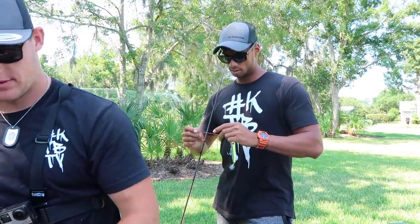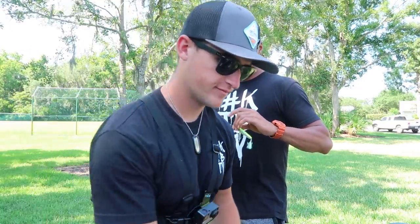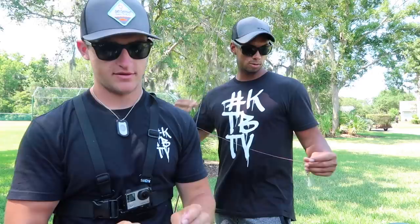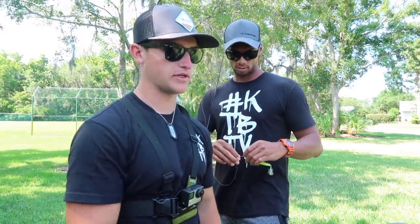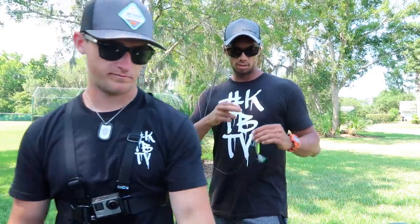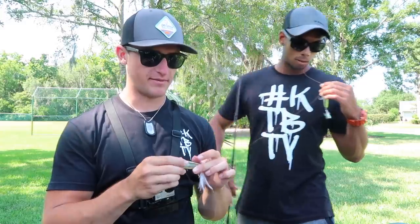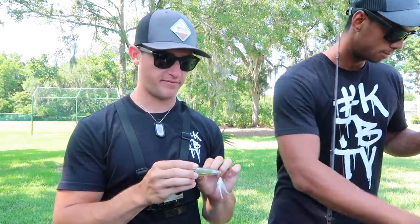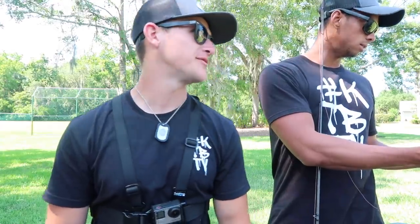Spider Wire — never buy Spider Wire, ever. Spider Wire or Power Pro? My people are going to say Spider Wire over Power Pro — no, they're probably going to say Power Pro over Spider Wire. But I don't really care because it works for me.